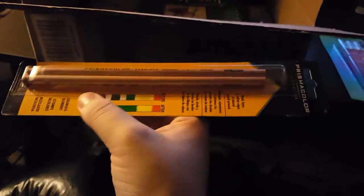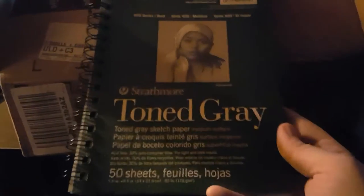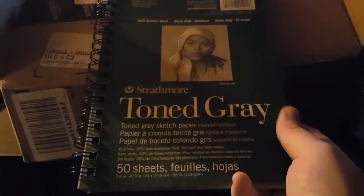Then I got a couple of Prismacolor colorless pencil blenders, because one of my friends told me that using my little paper stumps didn't blend the colors fully — you could still see where I used the two separate colors. They told me to get a pair, and I ended up getting a two-pack because it was cheaper. Then I got another sketchbook — the Strathmore toned gray sketchbook with 50 sheets, five and a half by eight and a half inches.